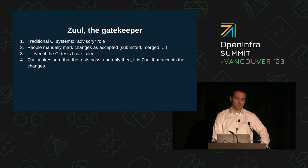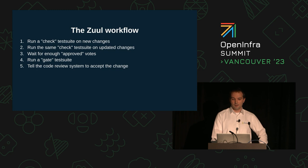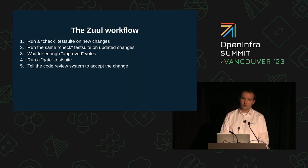Zuul itself communicates with Gerrit, or GitHub, or GitLab to accept these changes. When a new change is uploaded to the code review system, Zuul takes the change, applies it to the target branch, and runs the check pipeline first. This pipeline is usually defined to run comparatively fast tests, like unit tests and linting. Running only these tests at this stage sometimes saves time, since a change can go through several iterations before reviewers deem it good enough for approval. Zuul is aware of the state of the change, and when the change has gathered enough votes, it enqueues it to the gate pipeline.